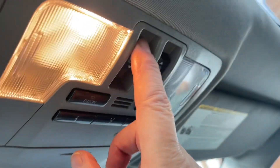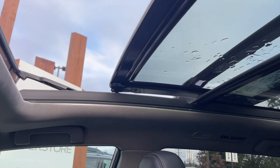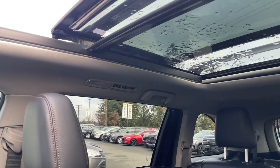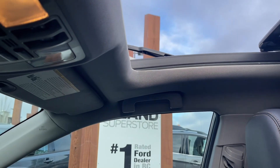There are twin panel moonroofs — they tilt and slide, and this is powered. This is as far as the first panel goes; the rear panel is fixed. You've also got a power screen with a separate button for it to slide across, giving you some nice light and air.